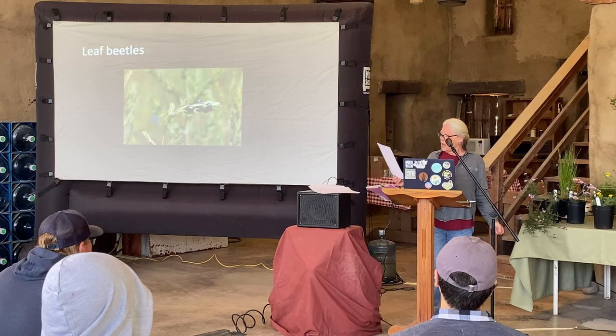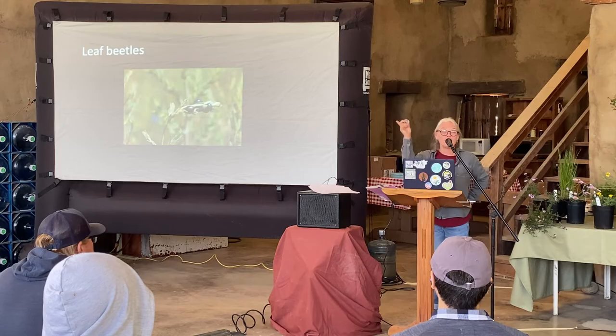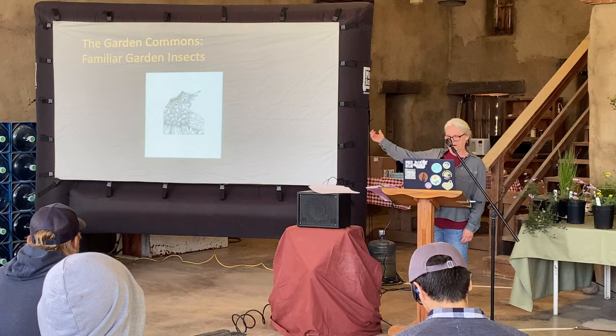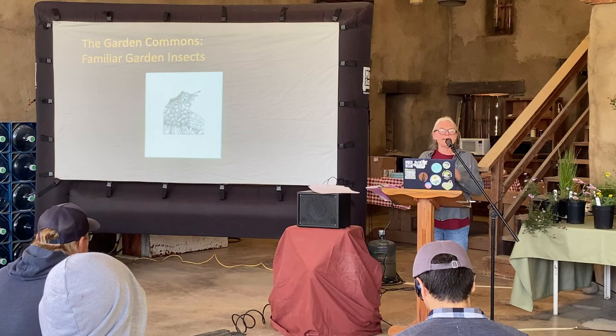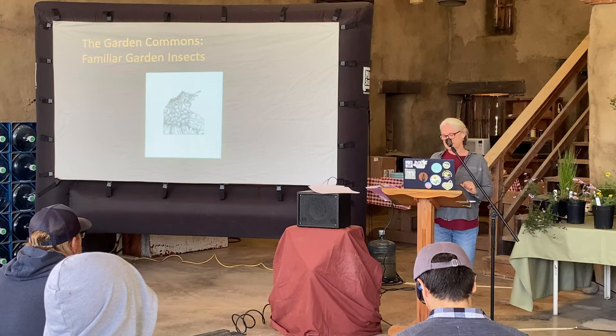I'm going to pass this around — it's a buprestid. Nobody would call this a beneficial insect, but it is perhaps our most beautiful beetle; we call them jewel beetles. You're unlikely to see them in your garden. The garden commons: one of my very favorites is the ambush bug — as opposed to other predatory insects, we have quite a few that are sit-and-wait predators. They just hang out and wait for the food to come to them; you can find them oftentimes on goldenrod late in the year.